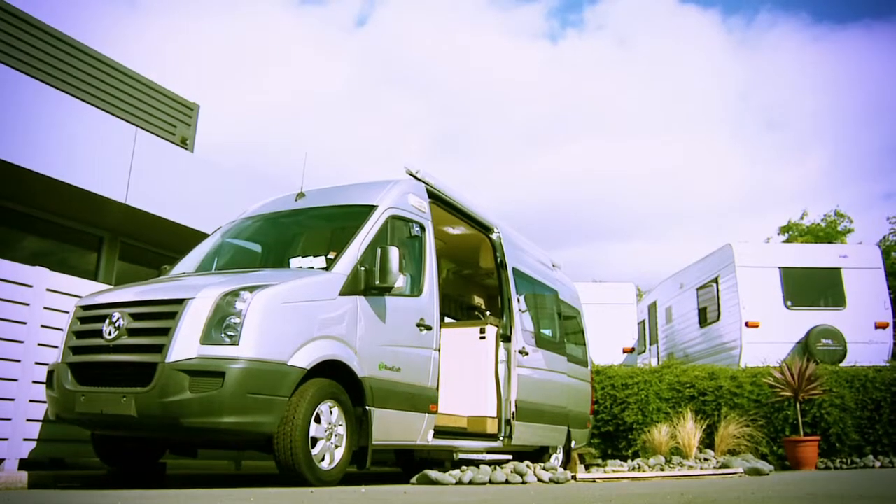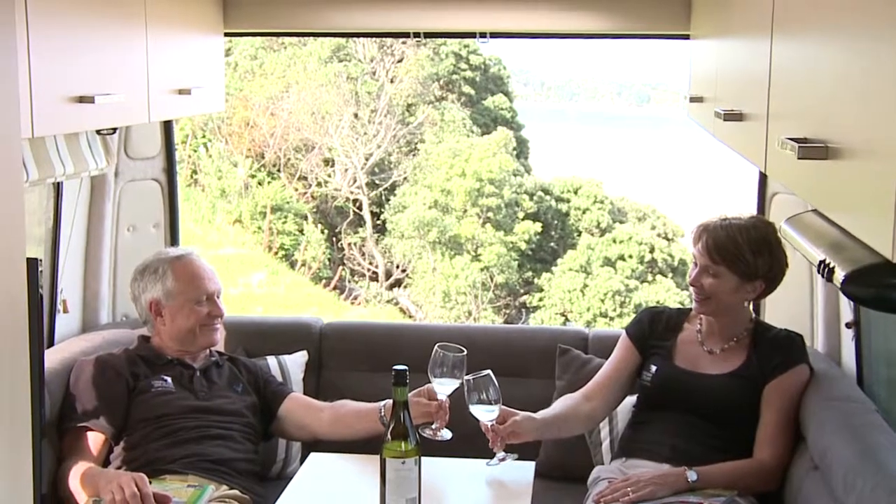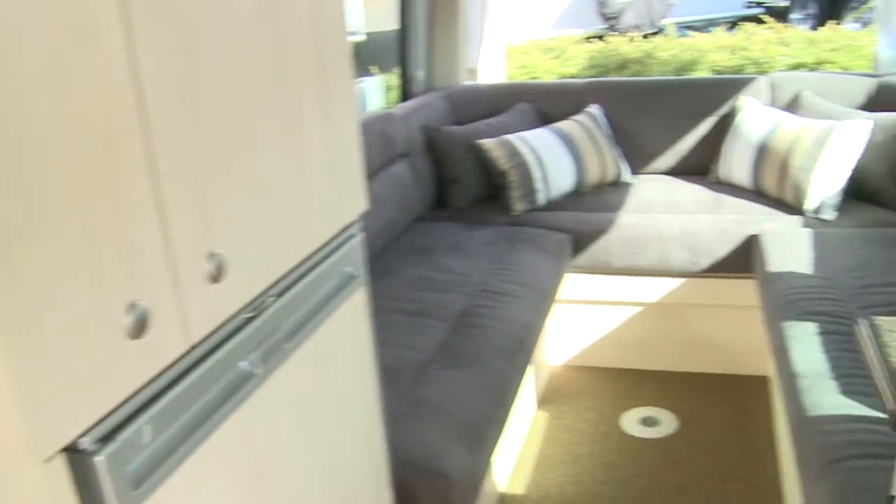There's a great use of space for such a small van — good use of dimensions. And it's for those people that don't want a larger motorhome; they can head away on the Roadcraft and still get some real benefits in a smaller van.